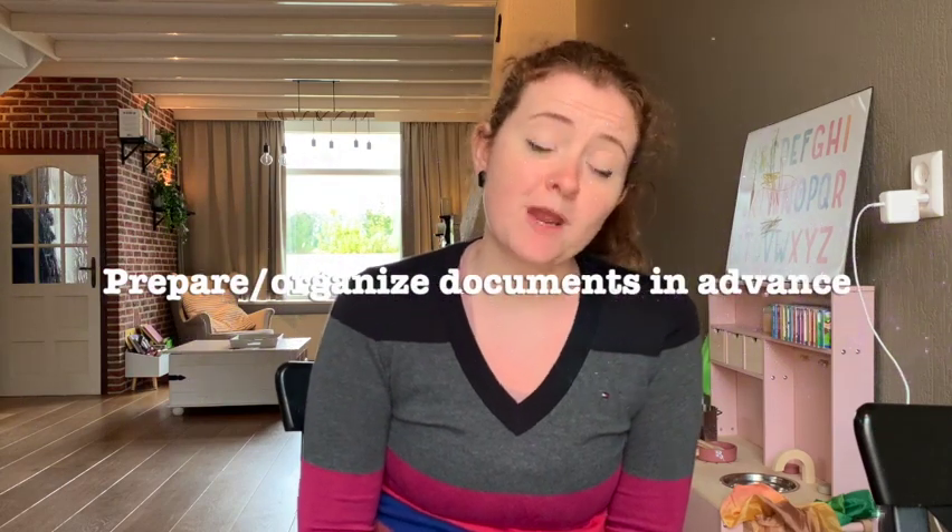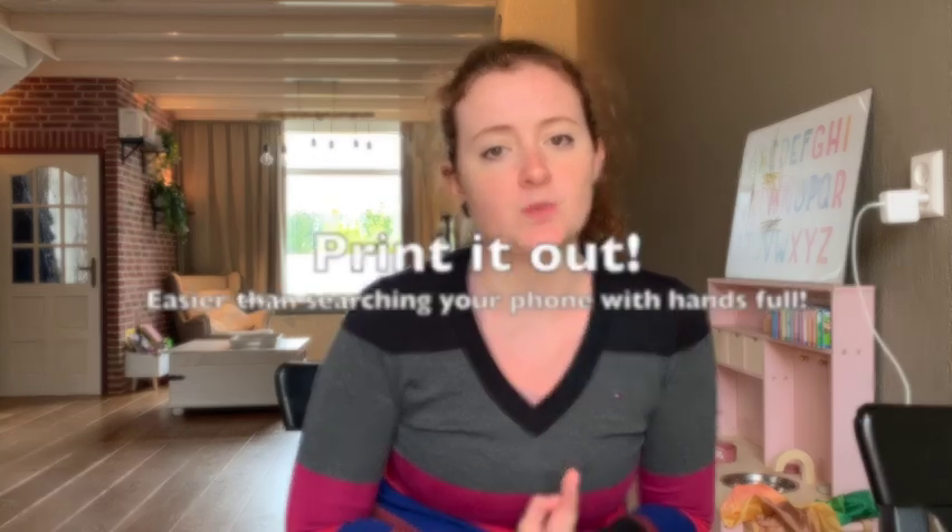So I'm going to get into it now. I hope you find this useful — if you do, please give this video a like and consider subscribing. Tip number one is to make sure you prepare all documentation in advance and make printed copies of everything you think you'll need.